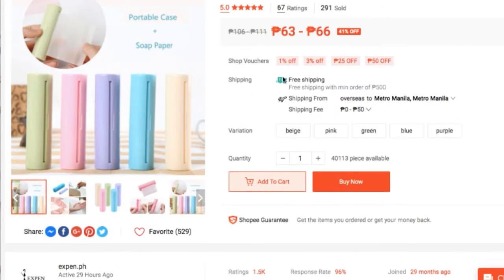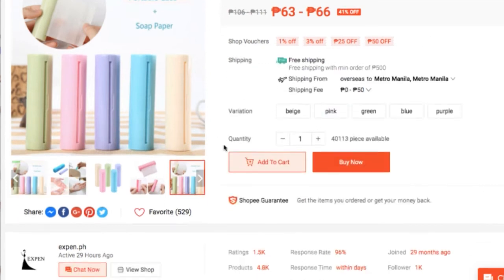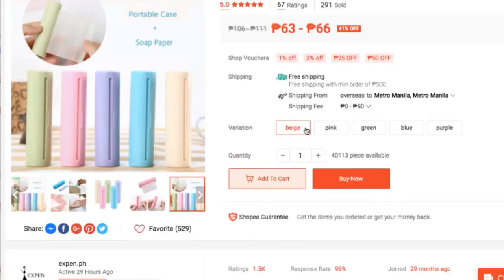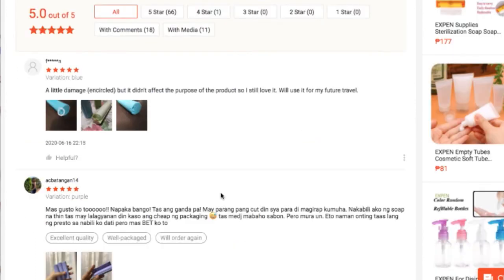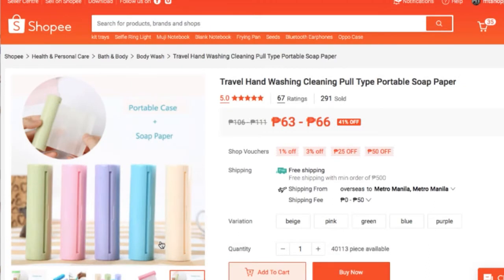Of course, reshipping — this is from China, I believe. Pag mga ganyan yung names nila, from China yan for sure. Para ka na rin dumiretso sa China. Let's try to see the reviews. Mukhang okay naman din tong supplier na to. So if you want to try this on your store, you can sell it.